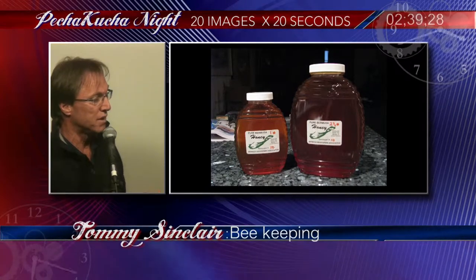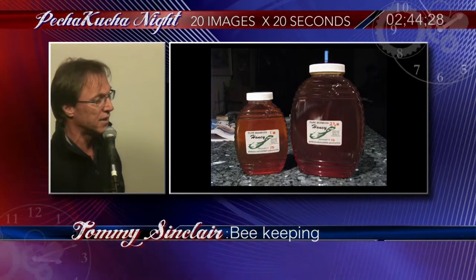We have two main honey flows. One is in the summer around Cup Match, and the other is in the fall around end of September and October.